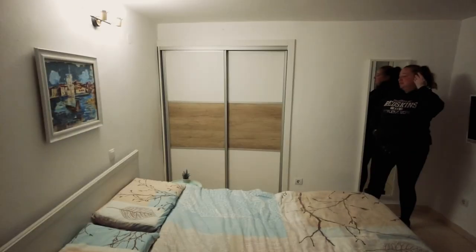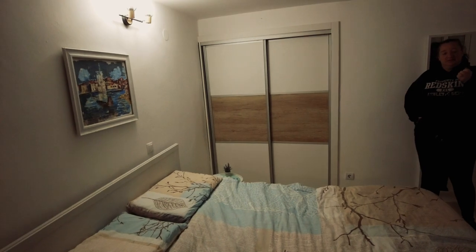Day one in Dubrovnik. After the four-hour coach journey we took to get here, we're going to finally go and explore the place properly. But as I always like to do before we set off, I'll do a little apartment review, so let's get started. This won't take long at all, it'll be nice and quick.